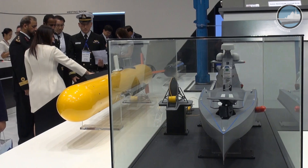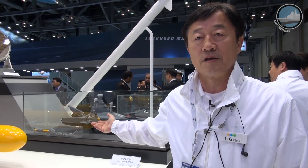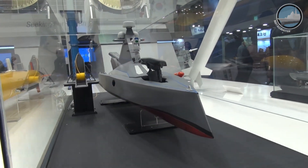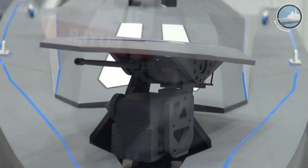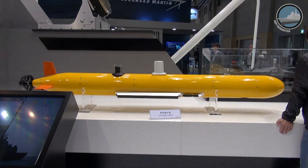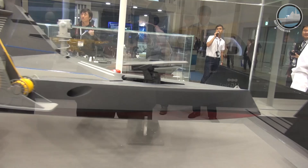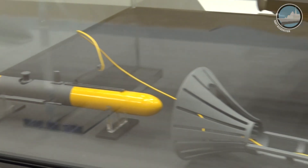This is the second version of the unmanned surface vehicle, currently under concept design. It will be longer than Version 1, which is 8 meters — this one will be 12 meters. We are going to use the same surveillance system, but we are also thinking about unmanned underwater vehicle operations and the installation of armament such as a 70mm rocket or torpedo.